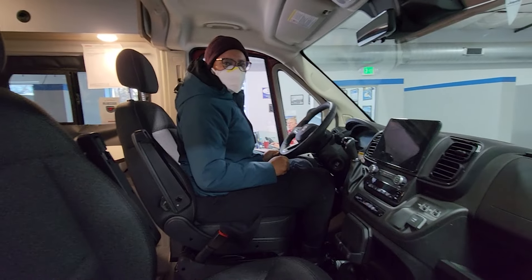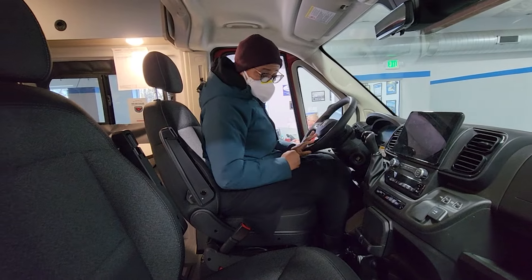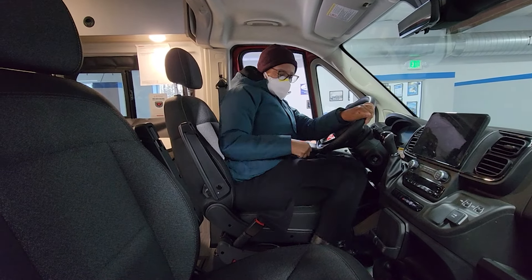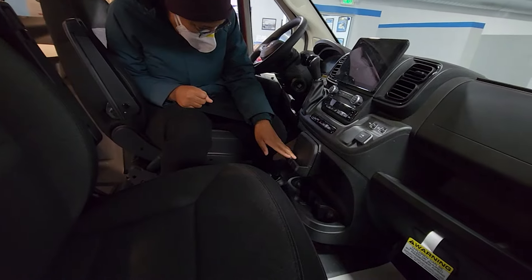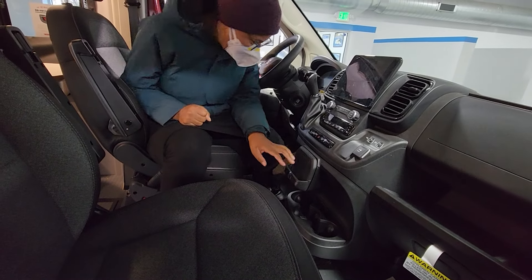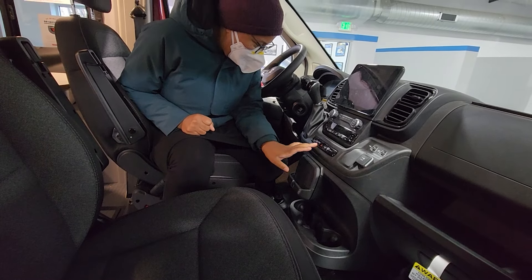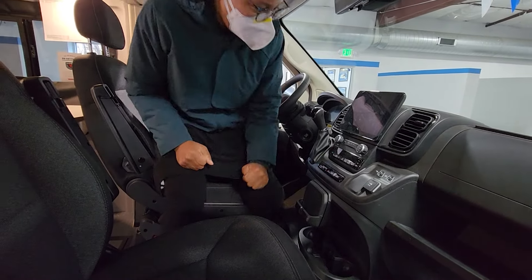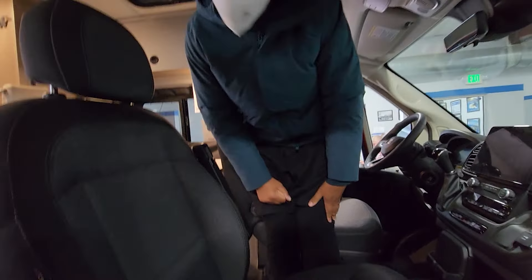It feels easy to drive, like it doesn't feel overwhelming. This is nice. What's this? Put your phones there? It has chargers. That's nice, a little bit different — there's two different companies.